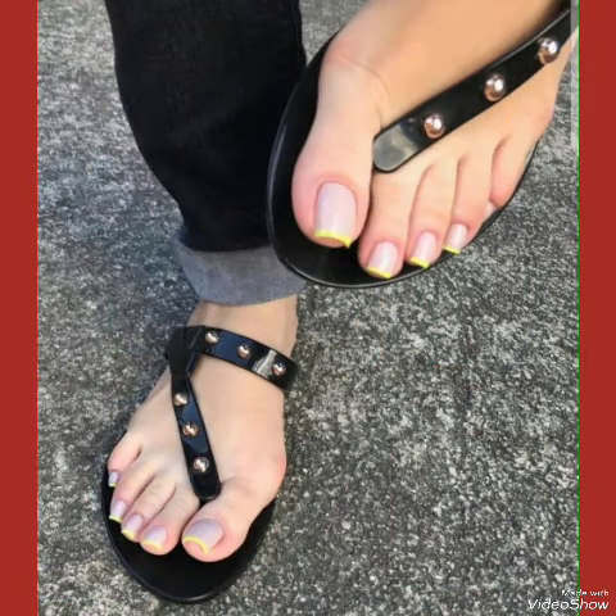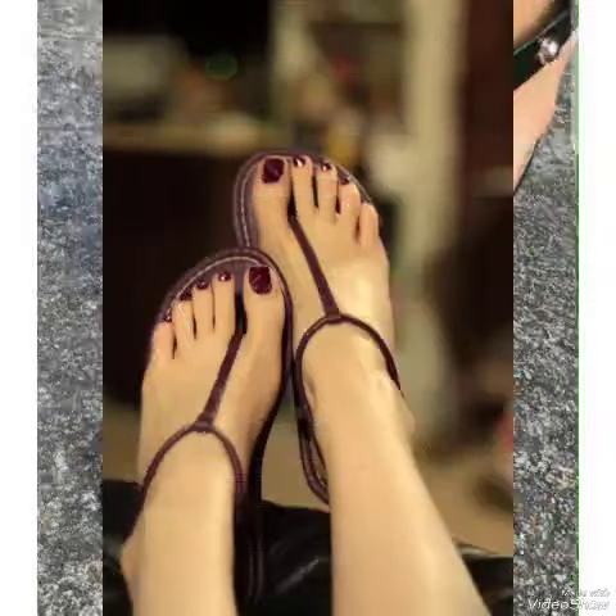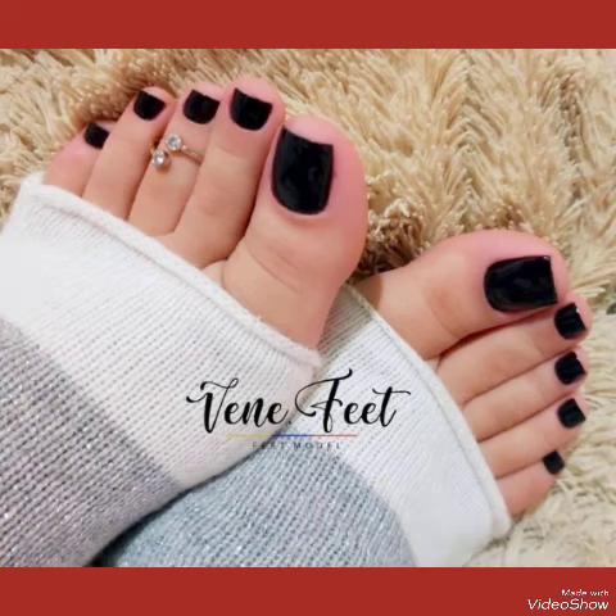Your nails are a blank canvas awaiting the touch of artistic expression. Our toe nail polish designs are here to elevate your look, adding a pop of color and a dash of personality to your every step.